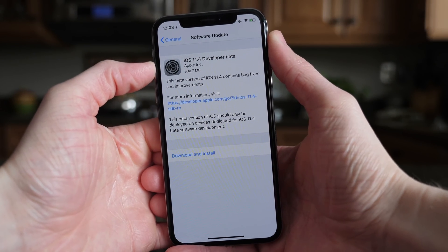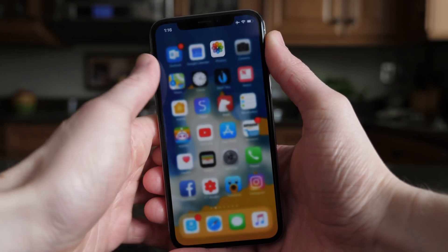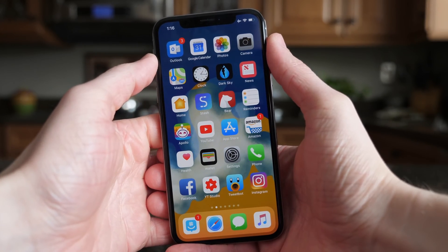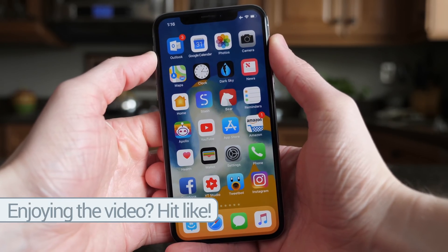Messages in iCloud, AirPlay 2, and ClassKit/Schoolwork are the three biggest features coming in iOS 11.4. The first two are definitely very broad and going to be useful for a lot of people, and the last one is more niche. Aside from those changes, I haven't been able to find anything else new in iOS 11.4 just yet — I've been using it for a couple of hours and it feels and looks pretty much identical to iOS 11.3, which is not a bad thing.